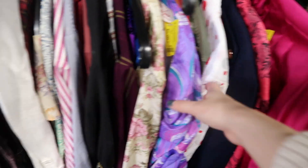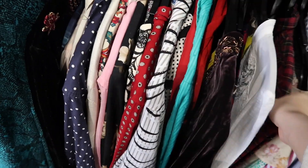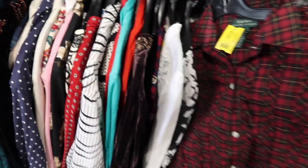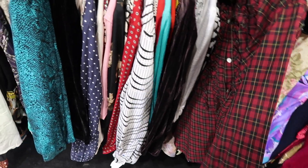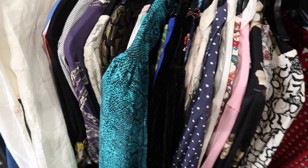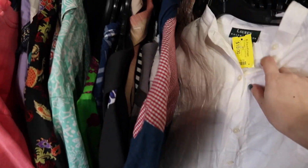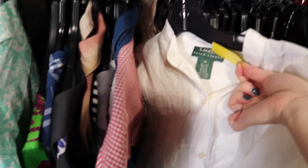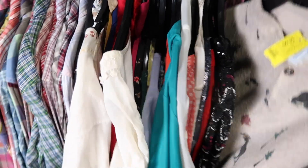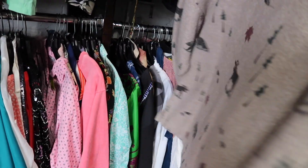I love this pink satiny one as well — I'm just really drawn to these very bright colors. I also found this Ralph Lauren checked shirt, and another Ralph Lauren one that is 100% linen for only ten dollars, and it looks in perfect condition.